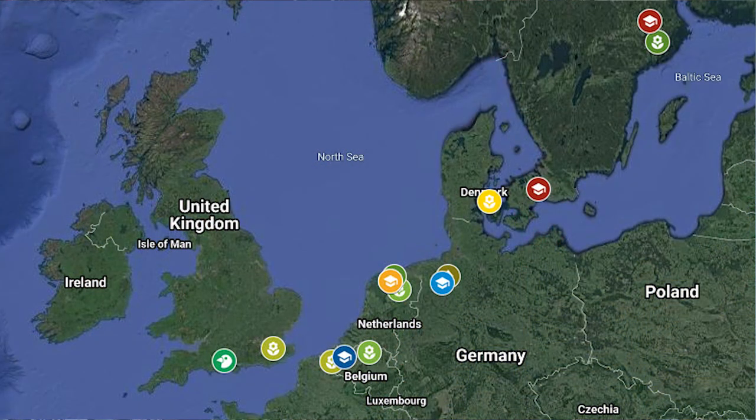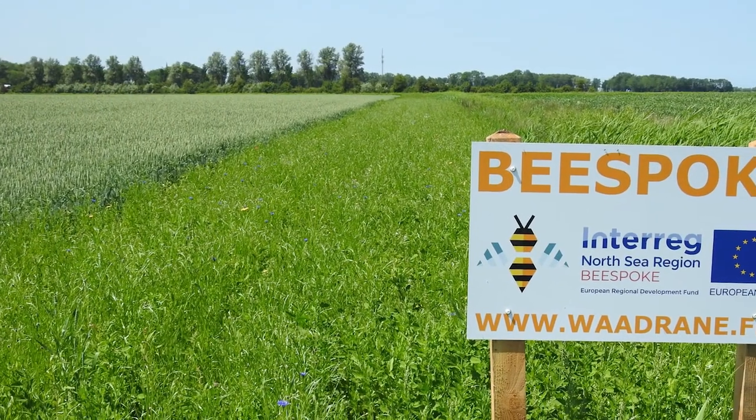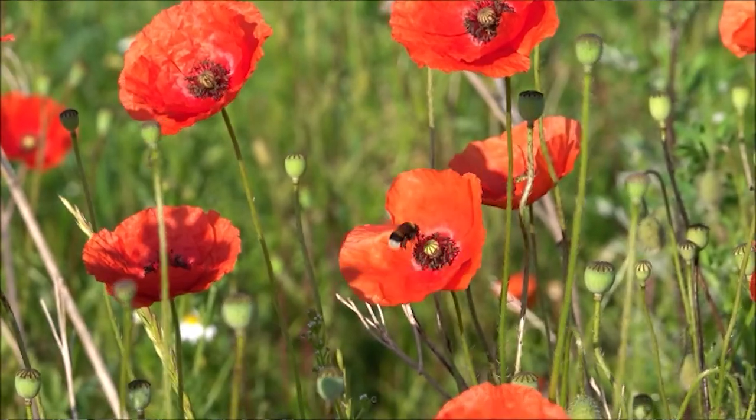The Bespoke Project brings together 16 project partners from six countries across the North Sea region, and includes the UK, Belgium, the Netherlands, Germany, Denmark and Sweden. Bespoke is funded by the European Regional Development Fund.